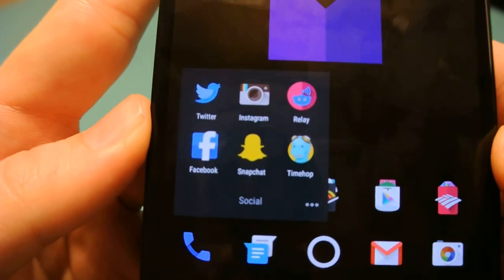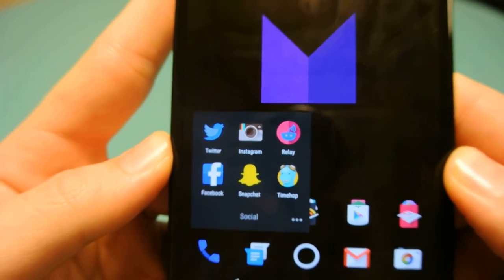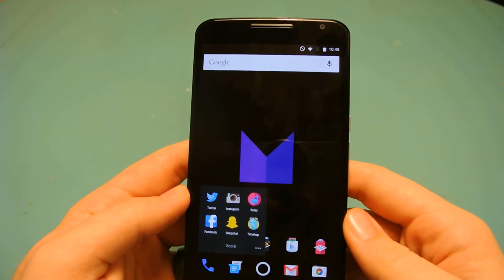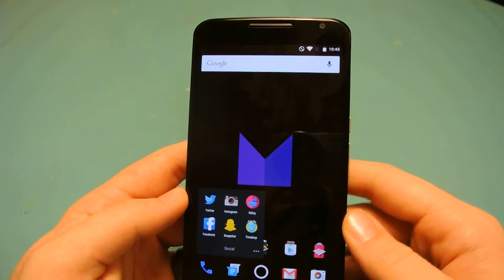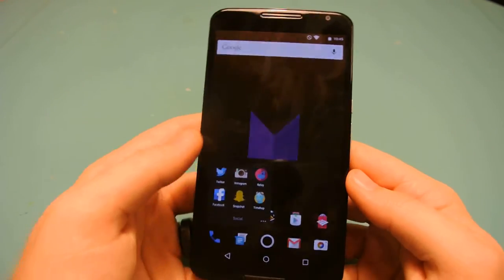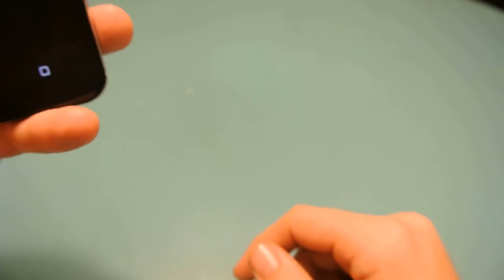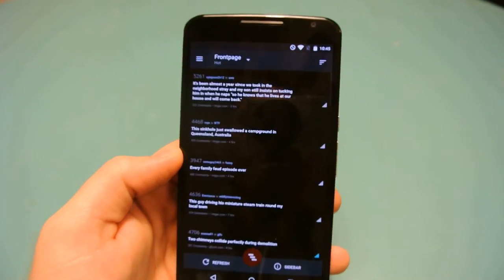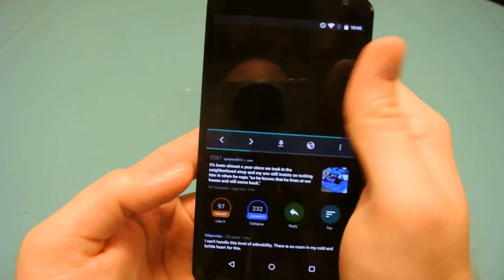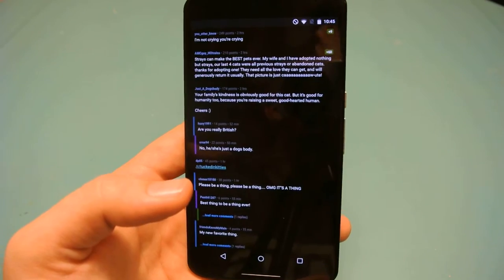In my first folder it's called Social — I use Twitter, Instagram, Relay for Reddit, Facebook, Snapchat, and Timehop. Timehop is an app that takes all your social media together and lets you check back years in the past — last year what did you post, two years ago, three years ago, up to five or six years. Relay for Reddit in my opinion is the best Reddit client anywhere, even for the iPhone. You can touch to go right into the photo or into the comments, swipe up to collapse comments. It's in night mode on AMOLED.